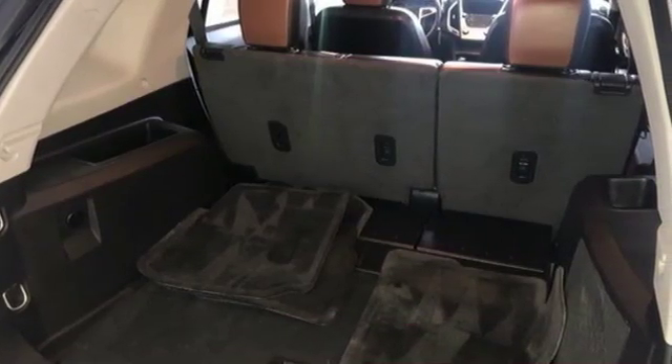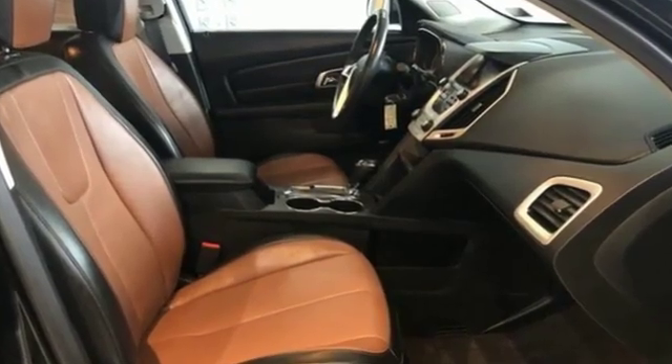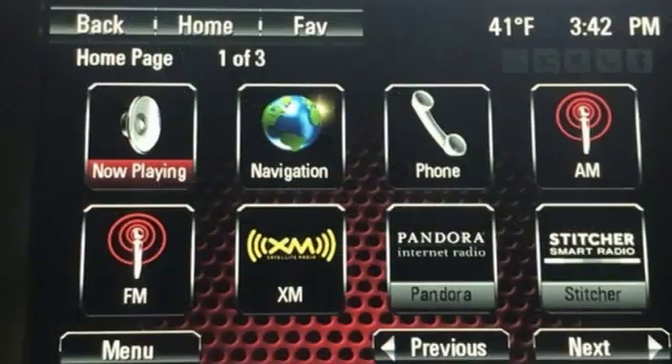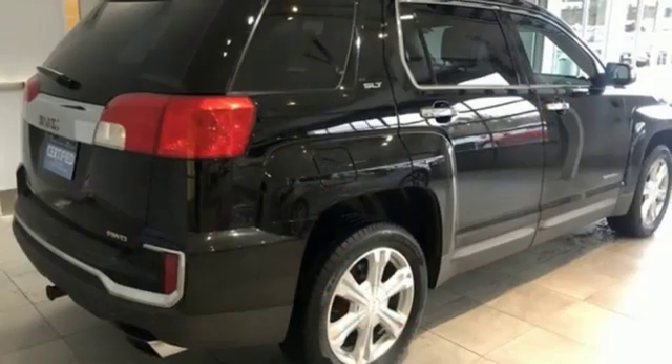The Car Connection reports GM has carved out good space inside a tidy package and fitted the Terrain with very comfortable front bucket seats and a rear bench with enough support. Smart capabilities, strong performance, GMC.